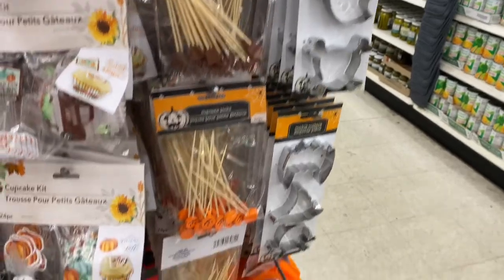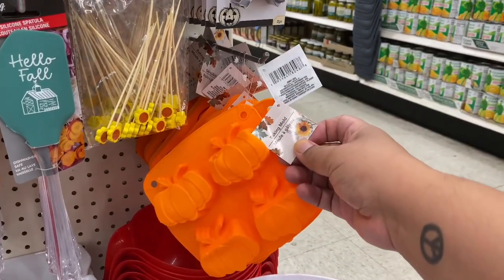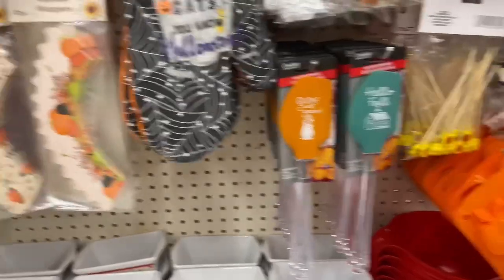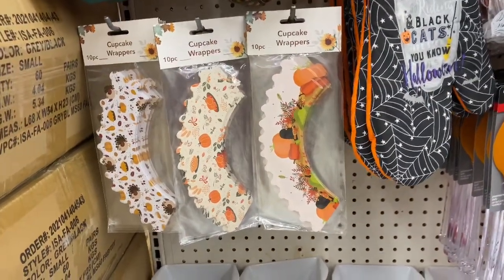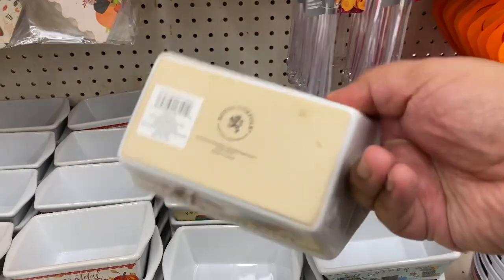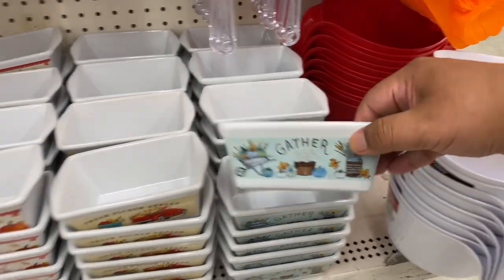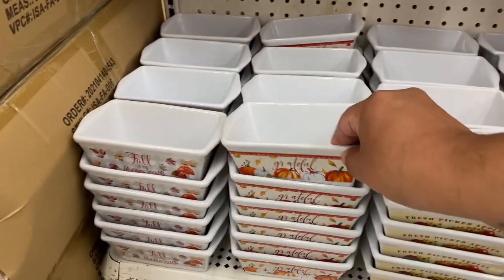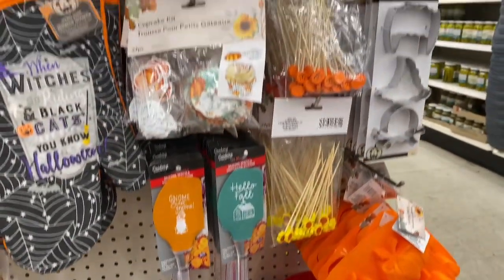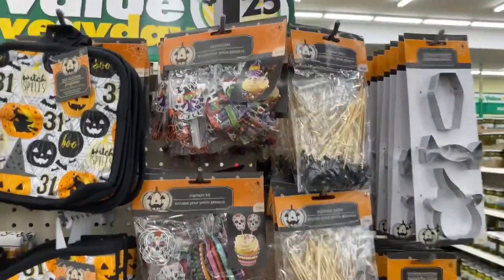My favorite one is this little mold right here — I think it's for baking. Yes, it's a baking mold, how cool! They also have 'Home Sweet Gnome' and 'Hello Fall,' and these are cupcake wrappers — I'd seen them before and wasn't sure what they were. My absolute favorites though are these ceramic pieces — I thought they were plastic but they're actually ceramic. One says 'Fresh Picked Apples,' one says 'Gather,' one says 'Grateful,' and one says 'Fall Is My Favorite Color.' How cute is that? I am absolutely loving all of these items. Tons to choose from, so hope you guys don't miss out.